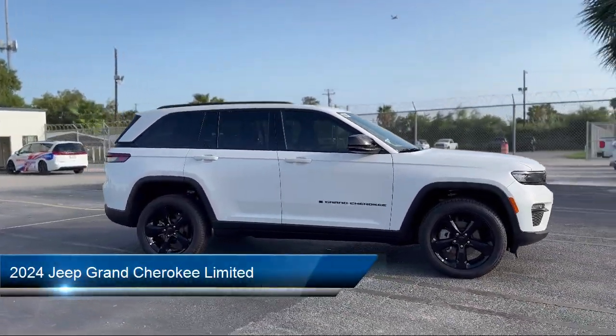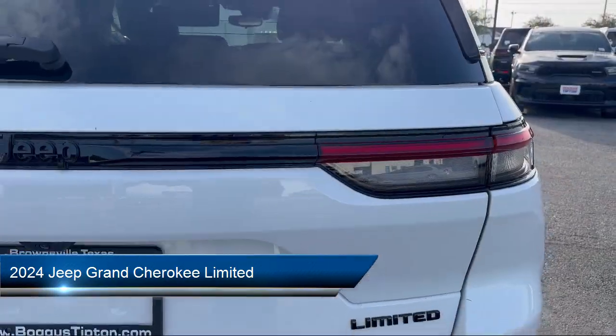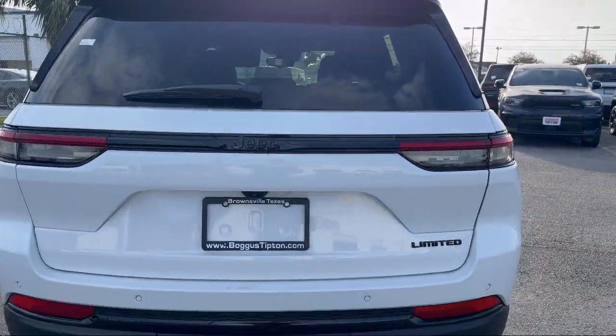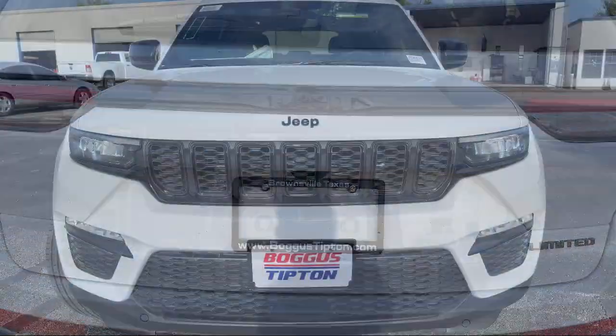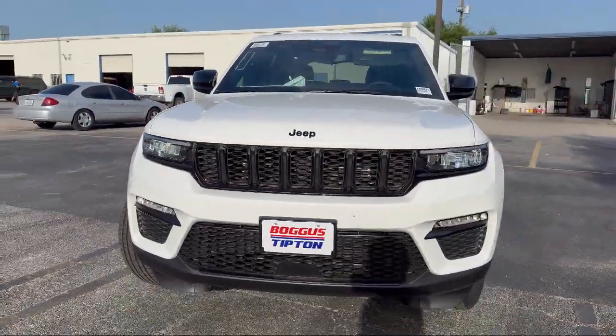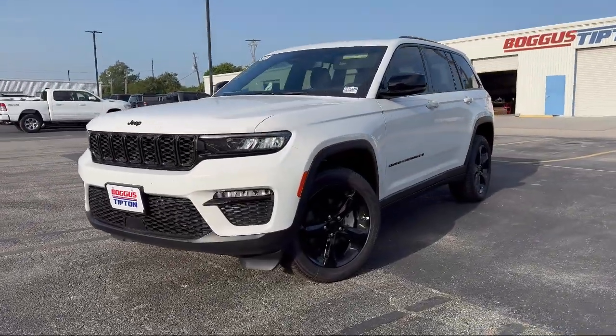It comes equipped with navigation, garage door transmitter, heated rear seats, AM FM Sirius XM radio, park view rear backup camera, auto high beam headlamp control, steering wheel controls, rear spoiler, electronic stability control, and keyless entry.